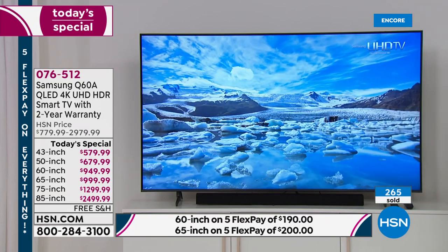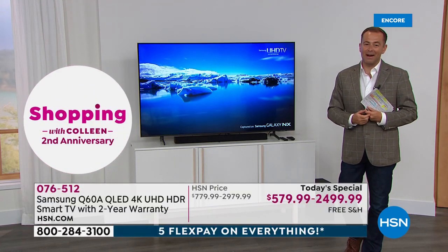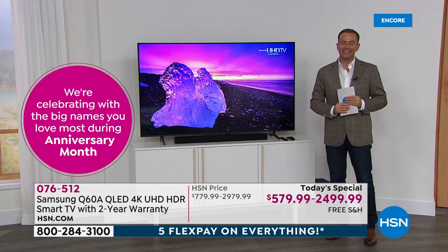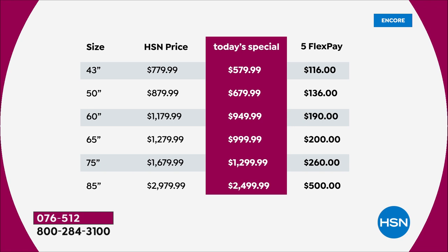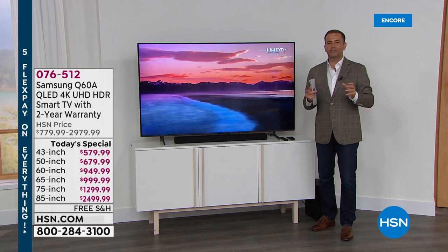Already racing towards 300 reserved in our opening minutes of this launch. We're not doing an encore at 1 a.m. — this is the only live airing of the night. For the 43-inch or 50-inch, FlexPay on the far right: $116, $136, $190, $200, $260, or $500 for the 85-inch. Just to reiterate the facts: it is the new 2021 model, the Q Series, with all the upgrades — quantum dot, QLED, 4K, doubled warranty, plus all the extraordinary capabilities of being that new state-of-the-art smart TV.